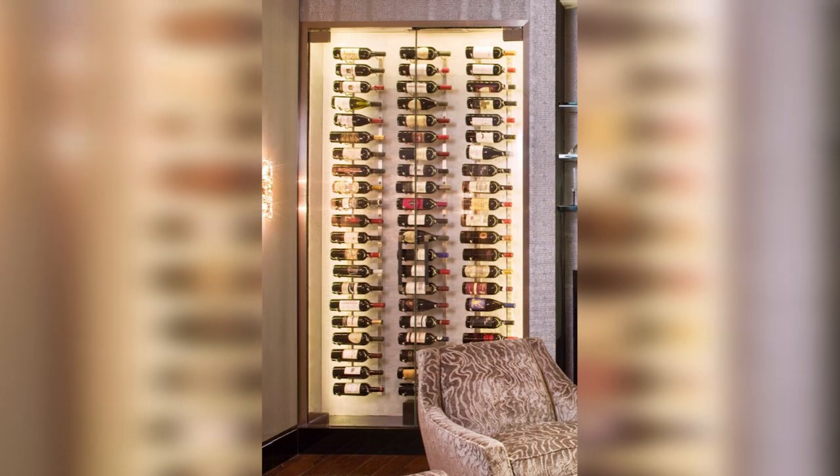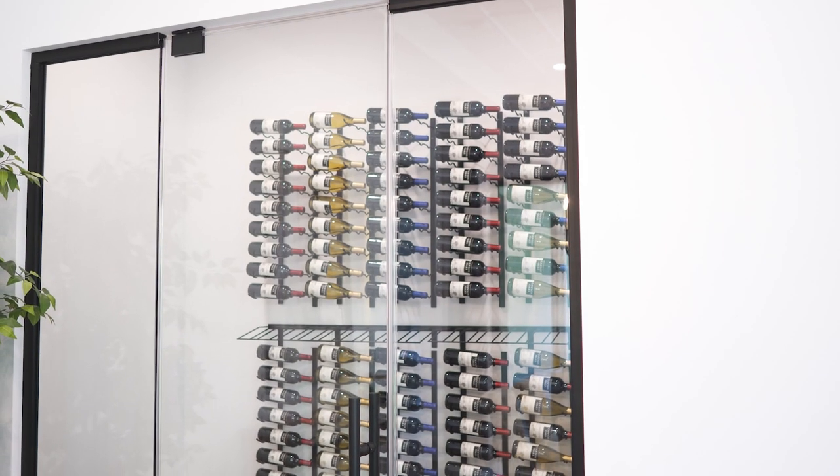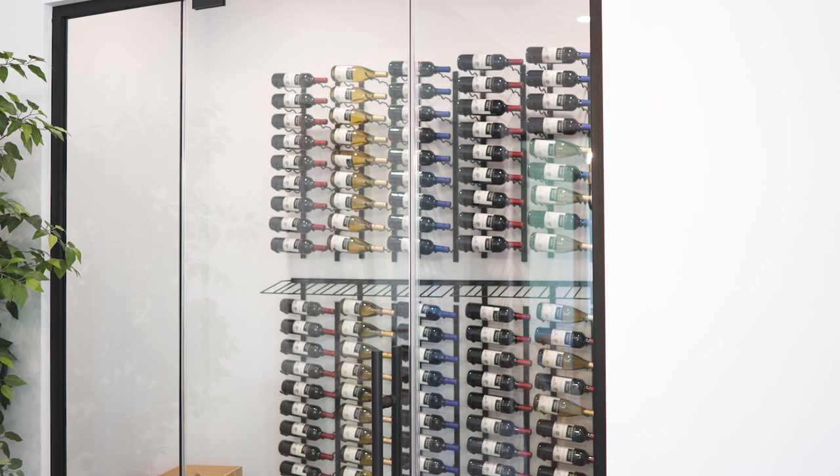In this new design, the largest cost that came in was the glass. After discussing ways to save money with the team, we realized that if we brought the opening down to eight feet from the original height of 11 feet, it would save us around 25% on the total cost of the glass.